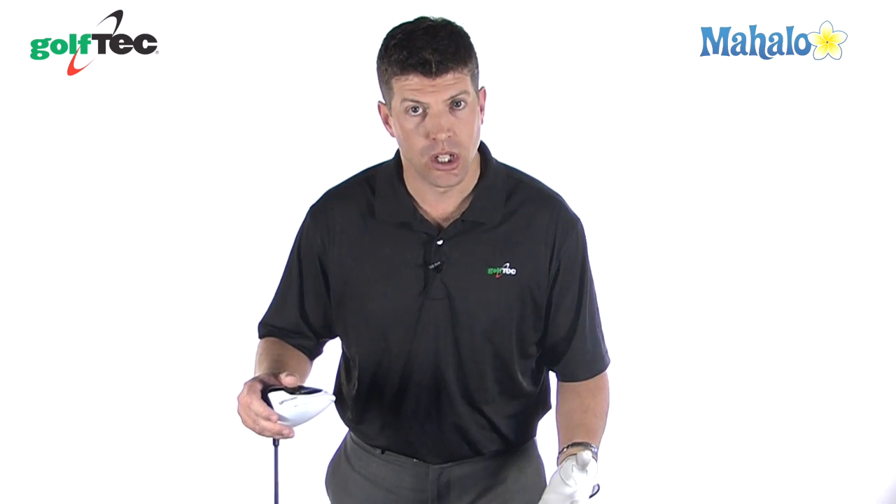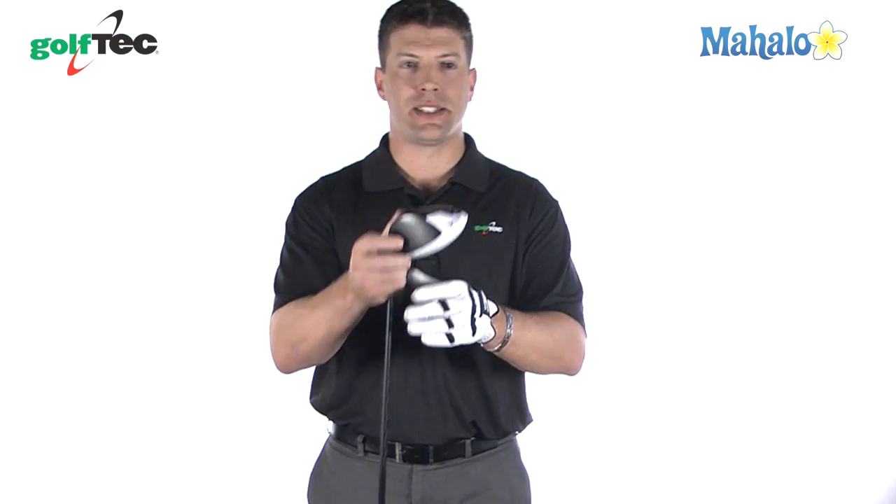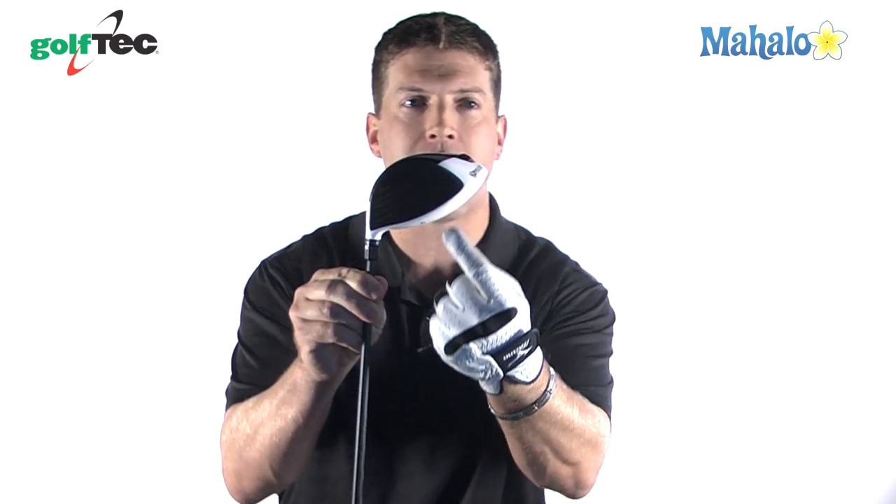One: clubhead speed. The faster the club head is moving through the hitting area, the further the golf ball is going to have the potential to go. Another physical law is centeredness of contact. You see this club with this giant club head? If you're not hitting the ball in the middle of that club head, you're not going to hit the ball to your furthest potential. How do you work on contact? Come see me — that's what I do for a living.